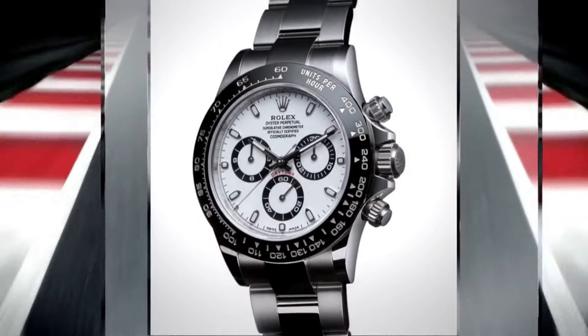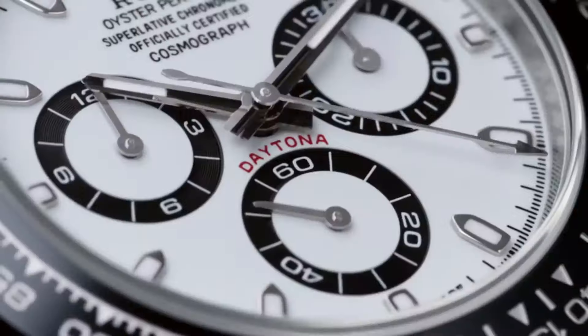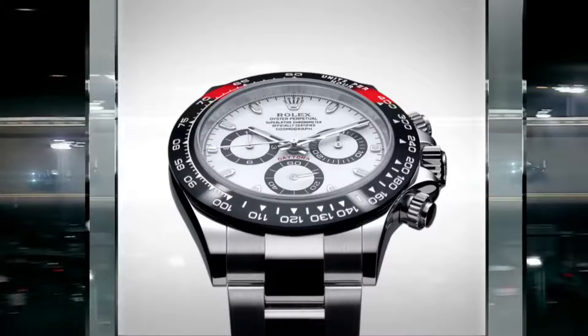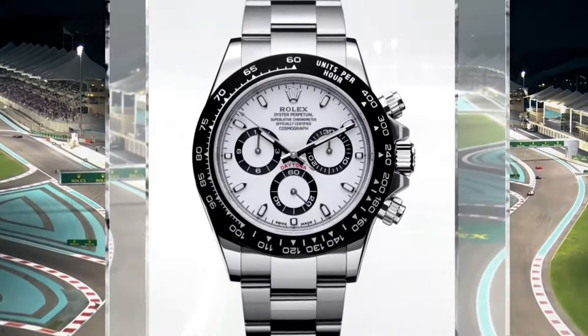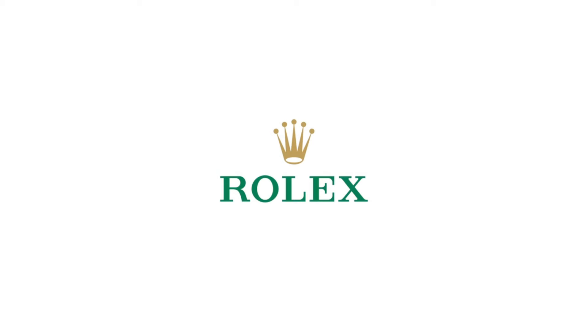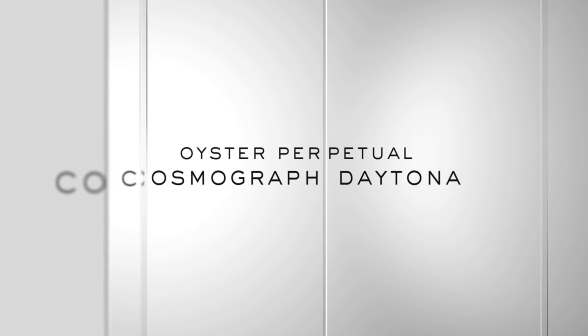Rolex 116500LN Cosmograph Daytona: black lacquer dial enhanced by luminous silver-tone hands, silver-tone 904L stainless steel case with stainless steel Rolex Oyster Band, 100m/330ft water-resistant, fixed tachymeter-scale bezel, scratch-resistant sapphire crystal, solid case back, Oyster lock clasp, screw-down crown.